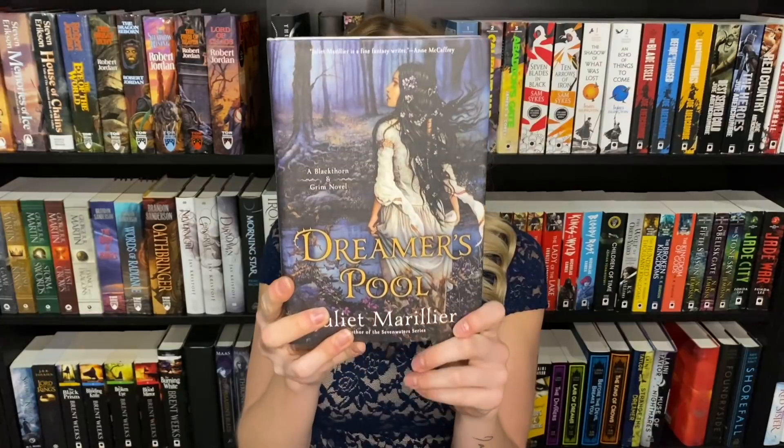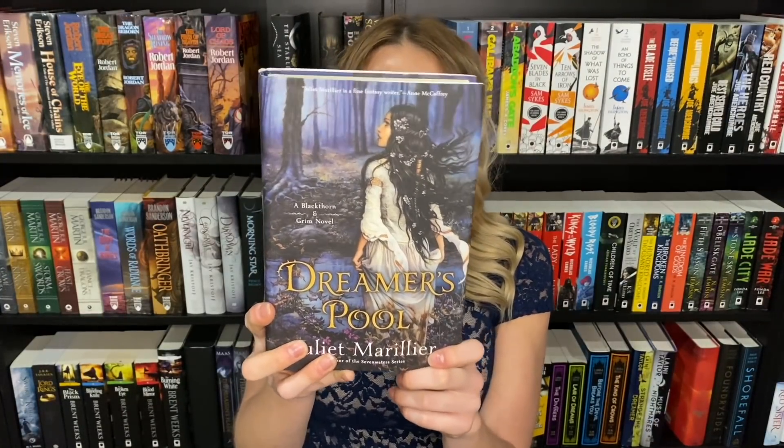Next is a book representing an entirely different category — Dreamer's Pool by Juliette Marillier, the first book in the Blackthorn and Grim series, which is a favorite trilogy of mine. I think it's so classically beautiful — this whimsical romance historical fantasy with the girl running through the woods, flowers in her hair, her soft gorgeous face, and the dark eerie forest. I think it's absolutely breathtaking.